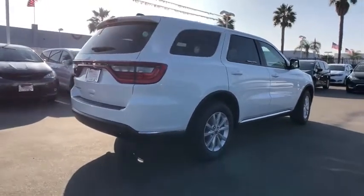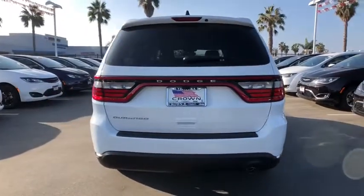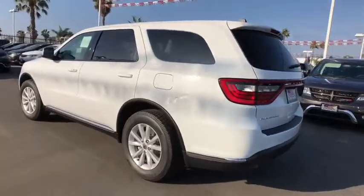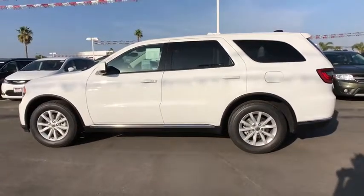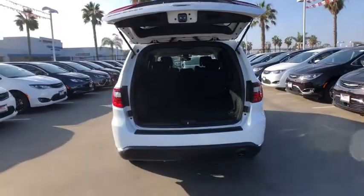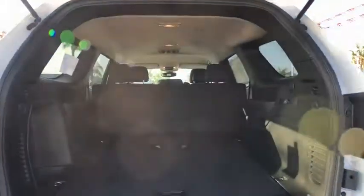Here are some of this vehicle's great options: keyless entry, traction control, steering wheel audio controls, anti-lock braking system, backup camera, stability control, Bluetooth, leather wrapped steering wheel, power steering, adjustable steering wheel, four-wheel disc brakes, aluminum wheels, cruise control, keyless start, auto dimming rear view mirror, floor mats, rear defrost, AM FM stereo radio, climate control.